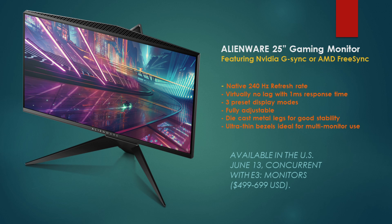Next up is a new line of monitors — the Alienware 25-inch gaming monitor. There are two types: one featuring Nvidia G-Sync which will go for $699, and one for AMD FreeSync which will retail for $499. These are available as of June 13th. They have a native 240Hz refresh rate, virtually no lag with a very fast 1ms response time, and three preset display modes to suit your requirements. It is fully adjustable with strong steady metal cast legs and very thin bezels, ideal for a multi-monitor setup.